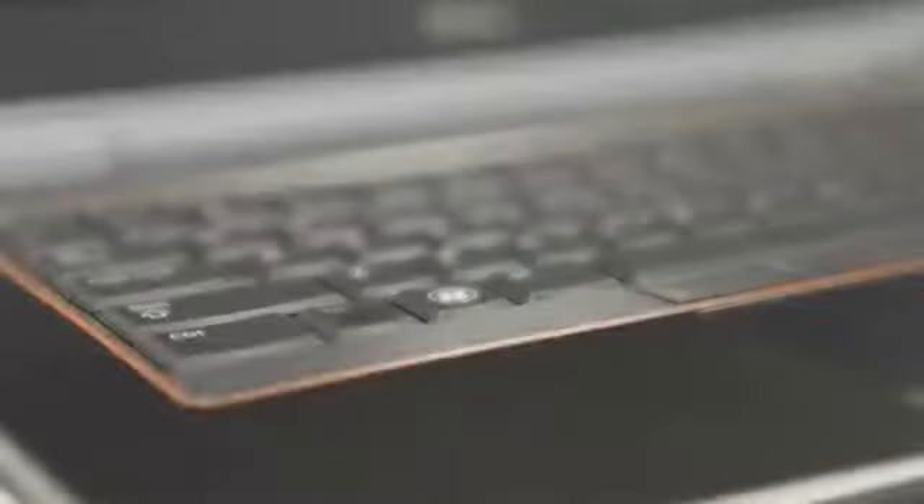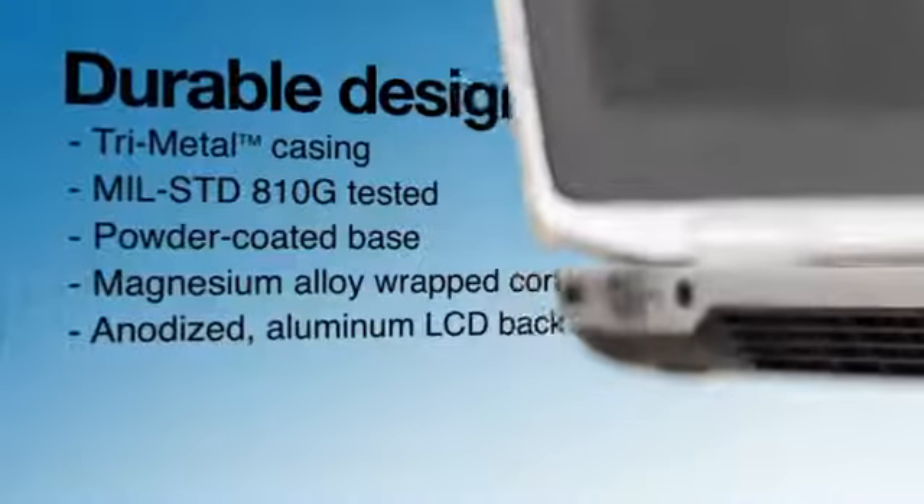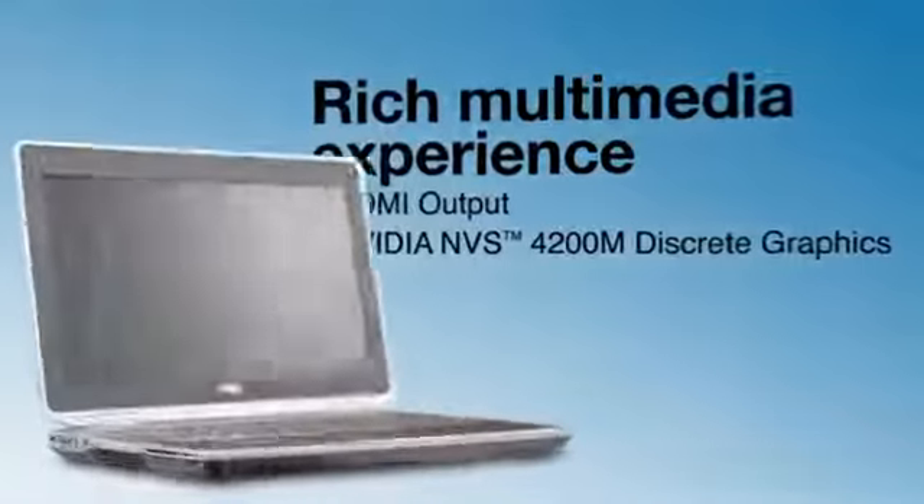The Latitude E6420s are designed to last. They've got long life cycles, incredibly easy transitions. All of us in the IT department love them.